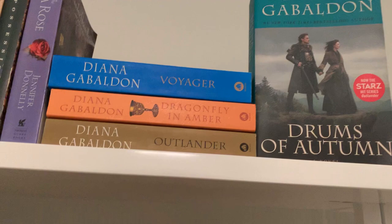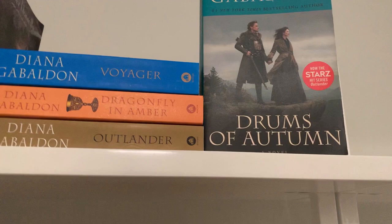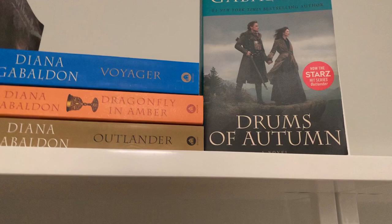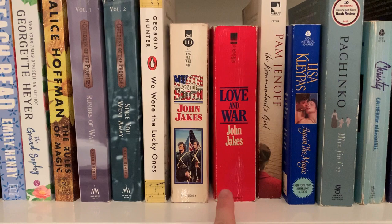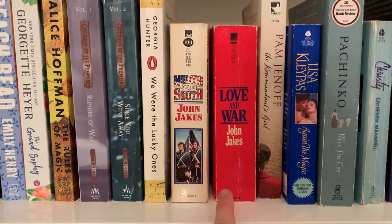Here's another one — one of my favorite books, five stars this year. This is the John Jakes books I've read that I've talked about recently. I'm going to step off the stool now. Bunch of Jojo Moyes — I love, love her books. Love, love, love this book: Act Like It by Lucy Parker.